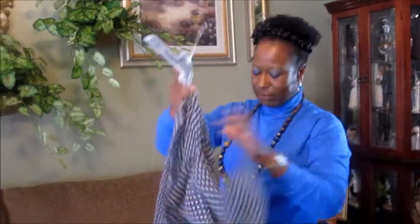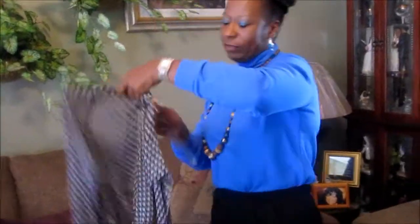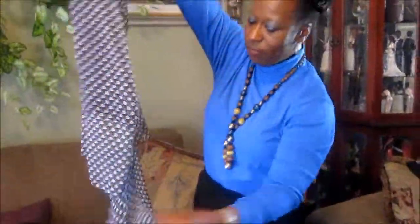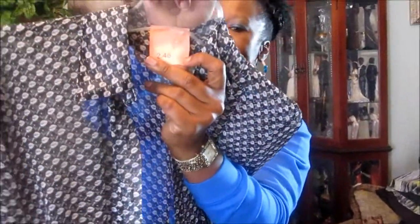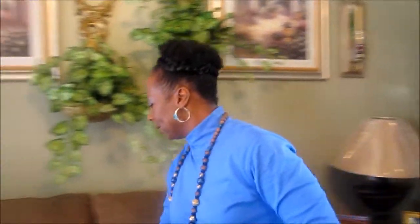My next item is this blouse — I love sheer blouses. You button it up from the front and it has a longer belt you can fix any way you want. This blouse cost me $2.48.